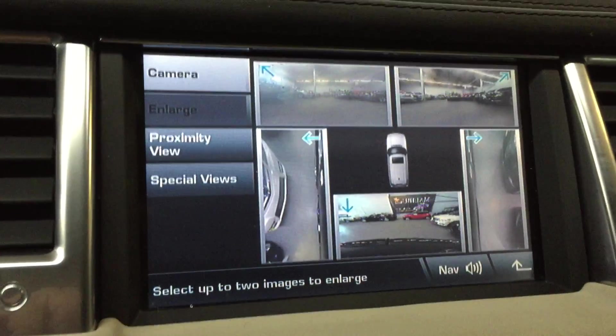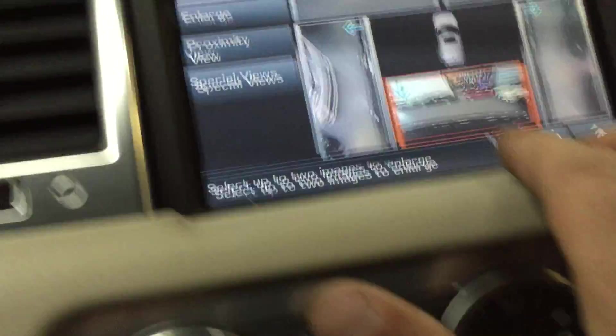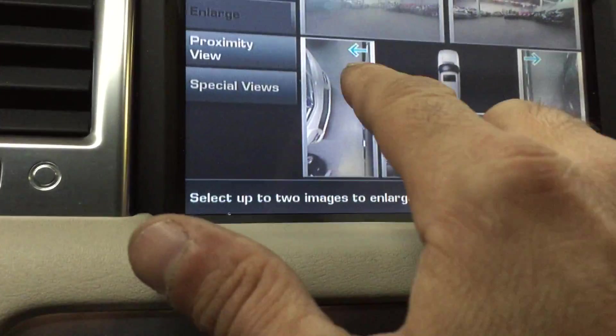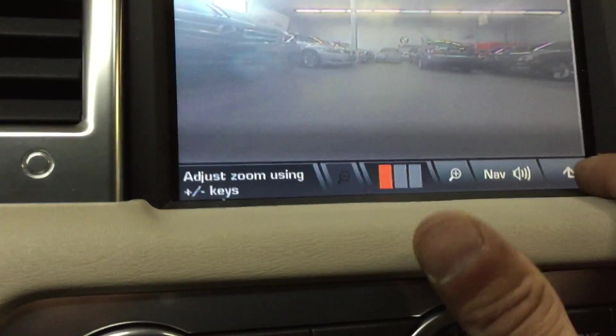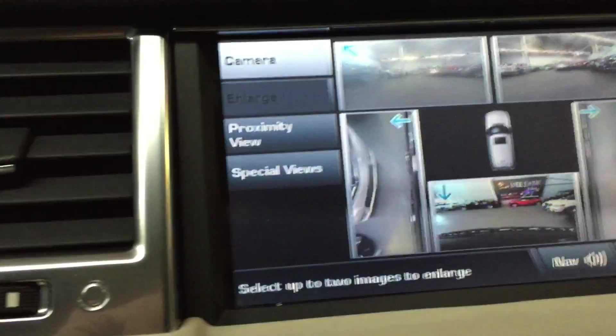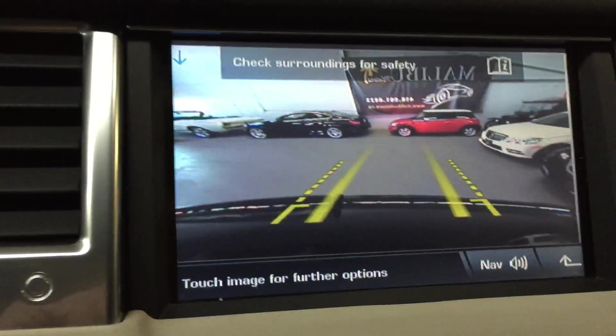So you've got proximity cameras. For example, if you want this one here, hit enlarge — that would be your backup. You have different views, hit enlarge. So that's got proximity cameras on it. When you're in reverse it's automatic — it can give you the backup camera. But this has got the bird's eye view camera on it.